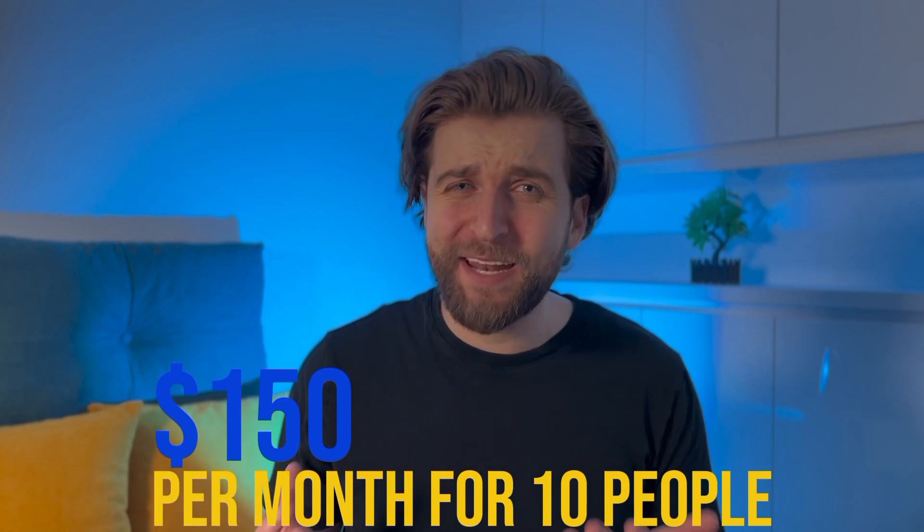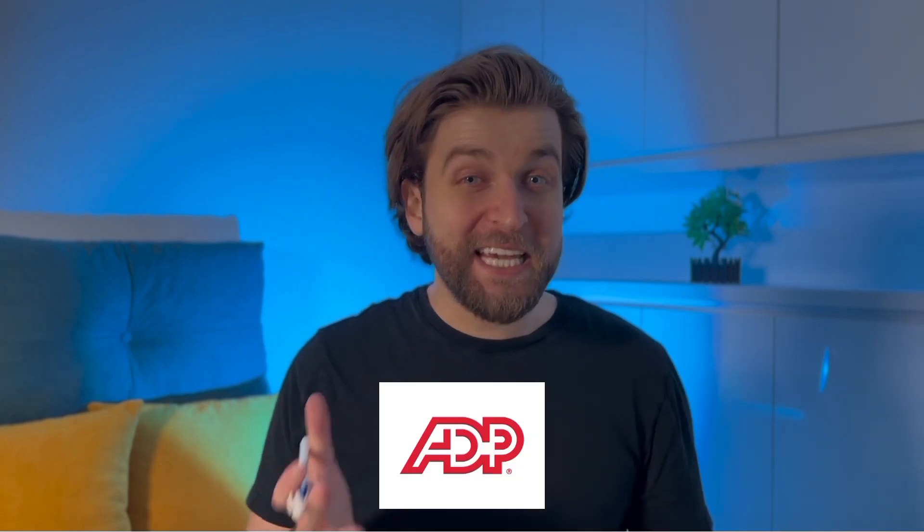However, there are some drawbacks. ADP has setup fees, and because it requires a custom pricing quote, you can't see the price upfront. Instead of having set price plans, ADP provides custom quotes based on the specific needs of each business. Typically, pricing starts at around $150 per month for 10 people. Overall, while Gusto is an excellent choice for small to mid-sized businesses, ADP is often preferred by larger companies due to its extensive features and scalability.